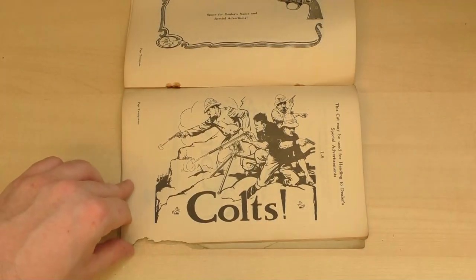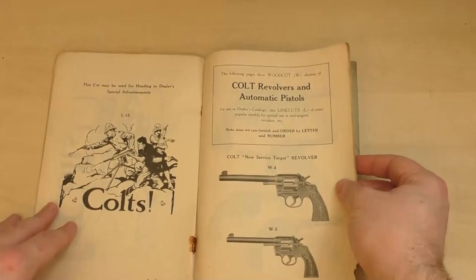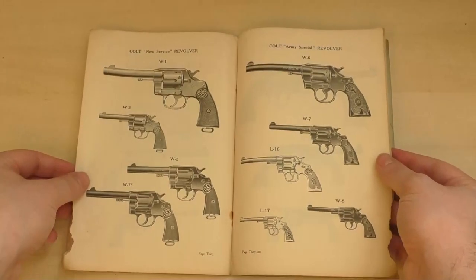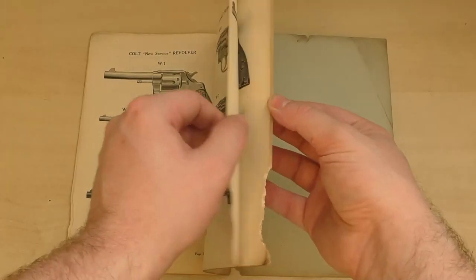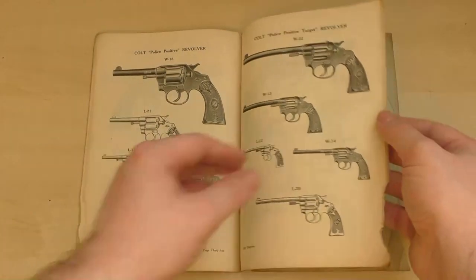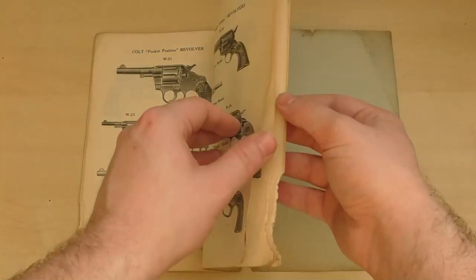The last section of the catalogue is full of some brilliant illustrations of the guns on their own. Some are simpler line drawings while others are shaded with detail. We have the Colt New Service first and then the Colt Army Special, then the Officers Target Model and the Police Positive Special, Police Positive, and Police Positive Target.